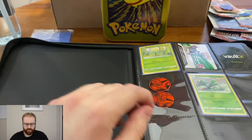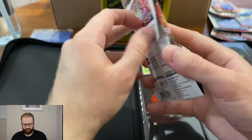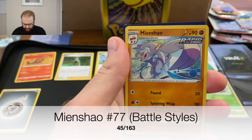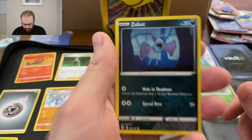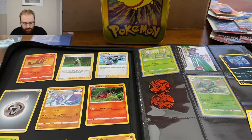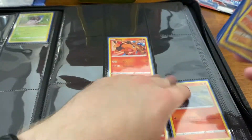Let's go ahead and open this booster pack. We got Zubat — no holo, that sucks. Card number 29, she's fine though.